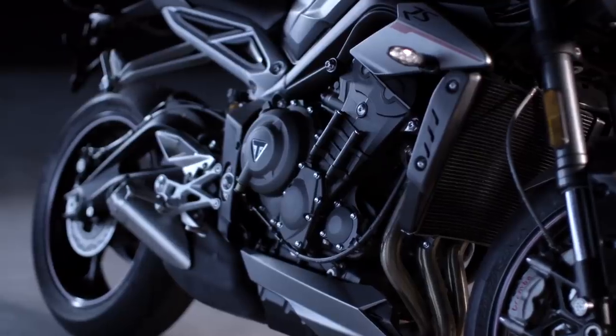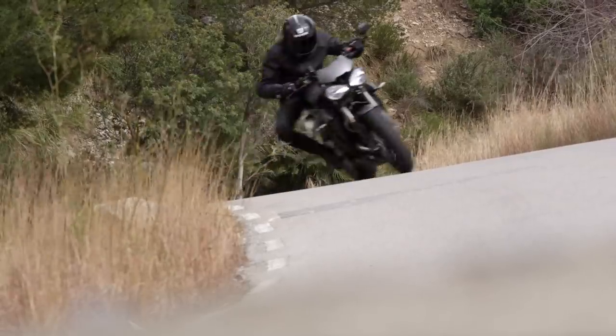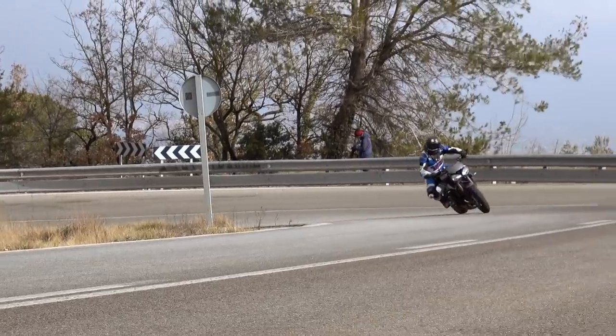Coupled with beautiful Pirelli Diablo Supercorsa SP tyres — the perfect recipe for the best Street Triple ever made. That 765 motor has over 80 new parts compared to the outgoing 675 motor. You get new pistons, crankshaft, conrods, Nicosil liners — they've gone through the whole thing from bottom to top. The result is 121 horsepower and about 77 Nm of torque. On paper alone it looks and sounds amazing, and on the road it looks and sounds amazing.